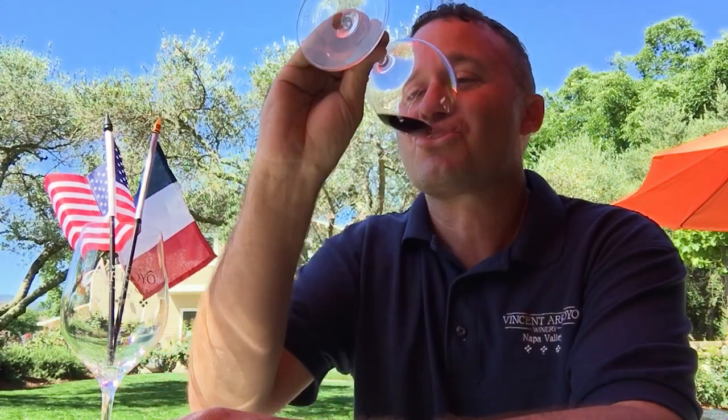Bodega still comes to work every day — she's still going strong. This wine is tasting pretty good. With our Bodega blend we generally use about 75% new barrels, so it sees a lot of new French oak, which gives it that extra mouth feel you want in a bigger Bordeaux blend. Good wine.